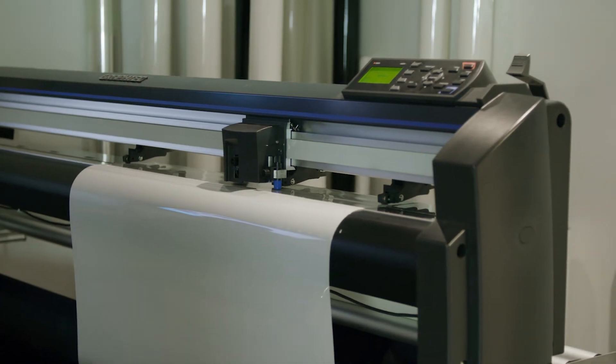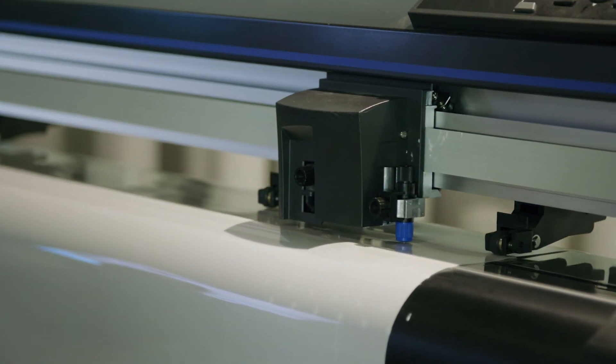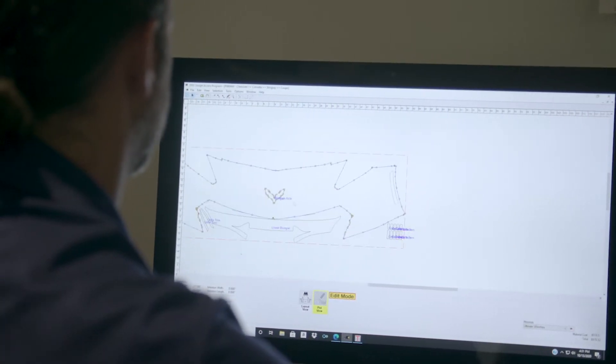Using a plotter ensures that there will be the least amount of trimming on the vehicle. Also, current patterns are very accurate and cover the most area without over-stretching the film, which is done often in bulk installs.